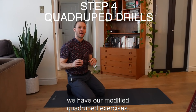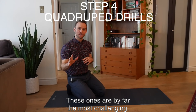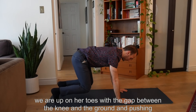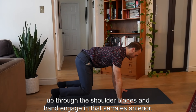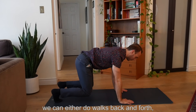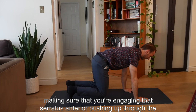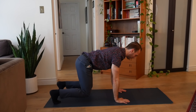Last but not least, we have the modified quadruped exercises. These are by far the most challenging — similar to the bird dog, but instead of being on our knees, we are up on our toes with a gap between the knee and the ground, pushing up through the shoulder blades and hands engaging that serratus anterior. With this drill, we can either do walks back and forth making sure you're engaging that serratus anterior and pushing up through the hands, or we can do a modified bird dog.